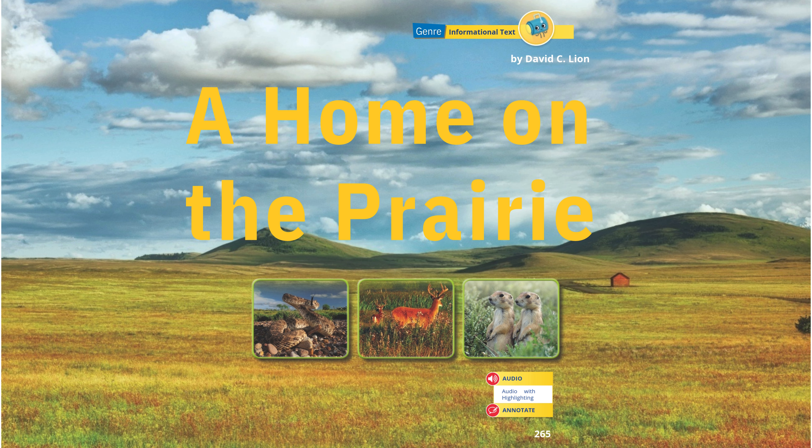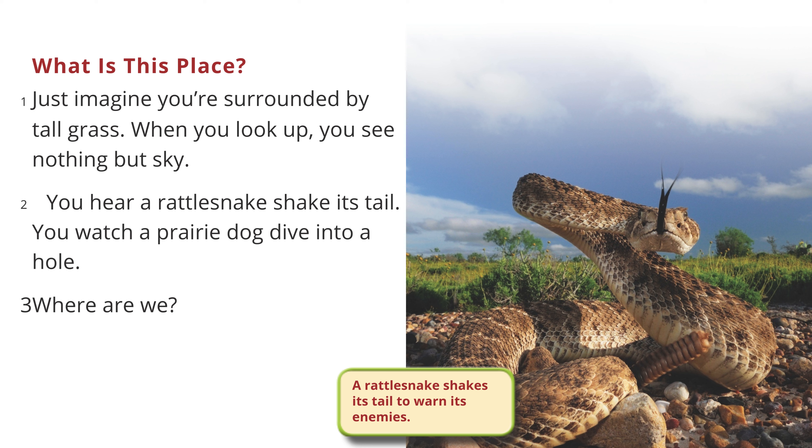A Home on the Prairie by David C. Lyon. Just imagine you're surrounded by tall grass. When you look up, you see nothing but sky.